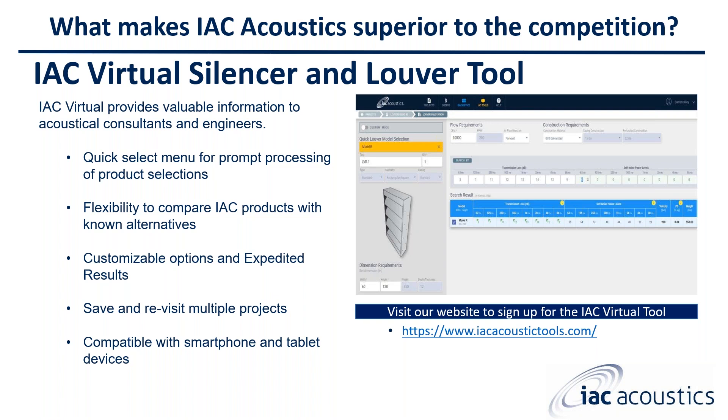We are updating the virtual tool on a quarterly basis based on feedback from engineers, consultants, reps, and customers. Coming soon is a scheduling feature so that whatever louvers or silencers you enter into the tool will also generate and create a full-blown schedule for your project.